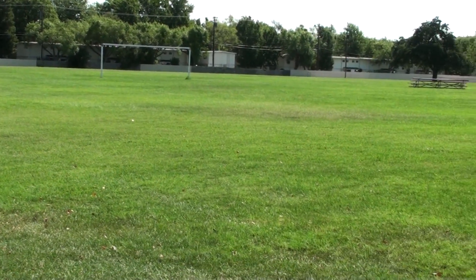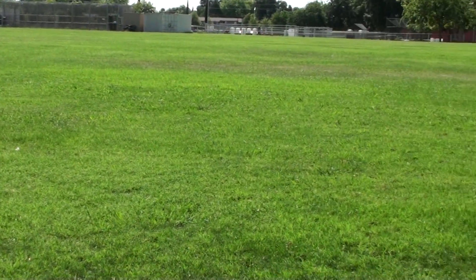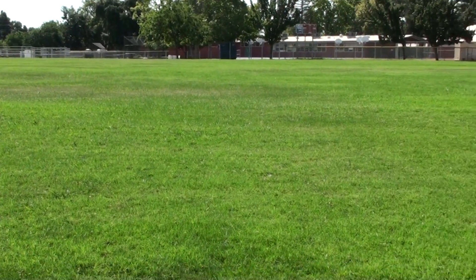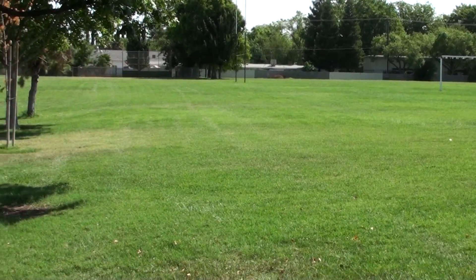Coloma High School in Rancho Cordova. This is the back field. It's watered too. This is very nice and Diane, it's definitely big enough for an oval, yeah?